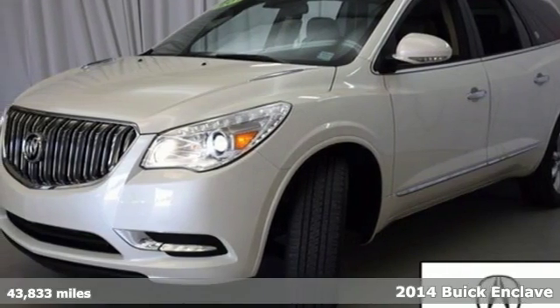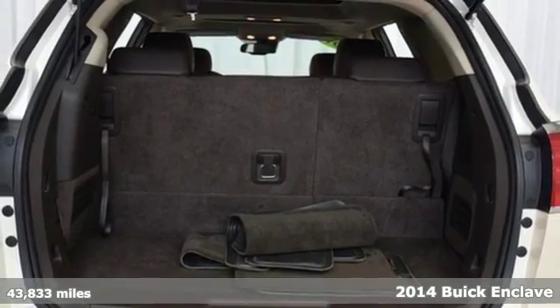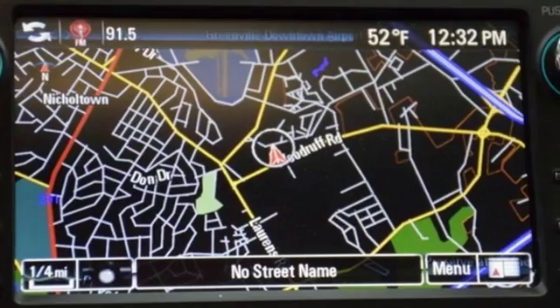Here's a 2014 Buick Enclave. When Buick designed the Enclave, they started in the driver's seat and worked their way outward. They included power adjustable seats and a multi-function steering wheel.